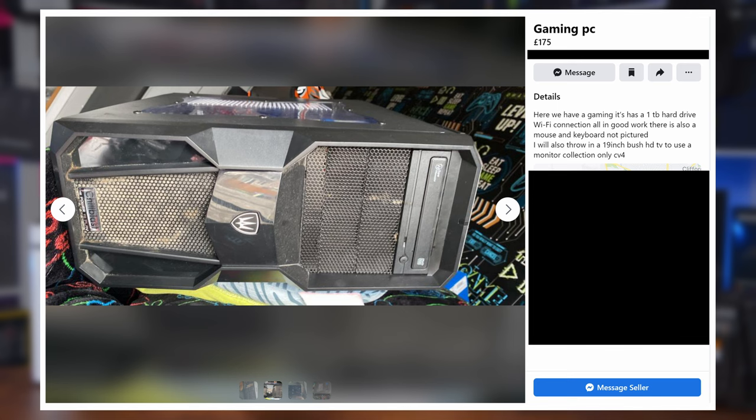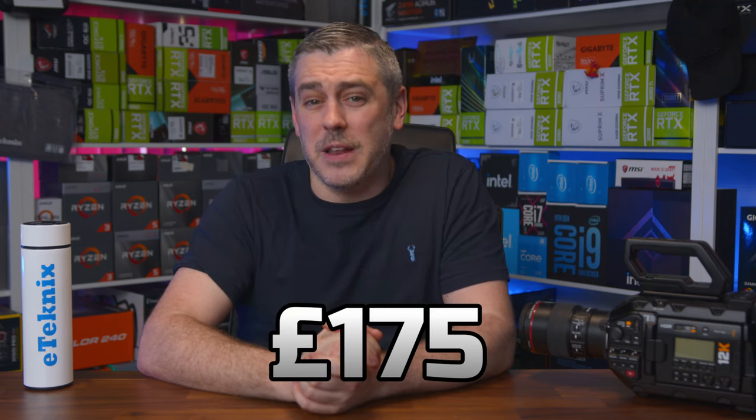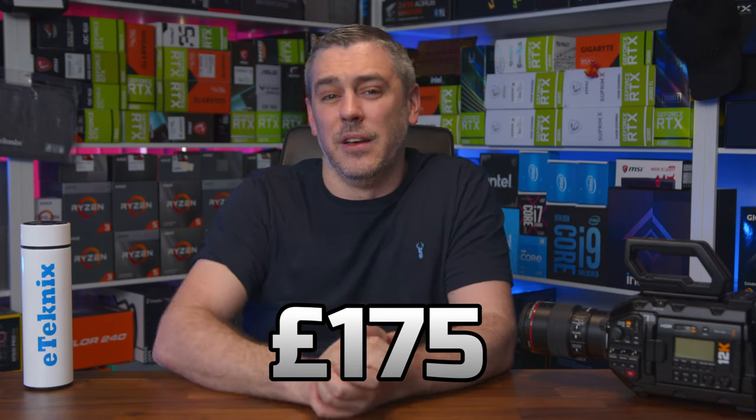On the plus side, this system does have some specifications listed: a one terabyte storage drive — that's it. Oh, and it has Wi-Fi too. As we all know, these are the kind of two key components that go into any gaming PC. If it wasn't for the fact that they're throwing in a 19-inch TV — not a monitor — with this system, then its £175 price tag would have been completely insane.